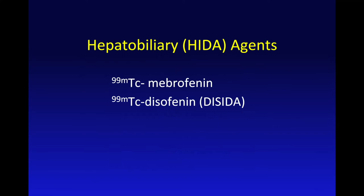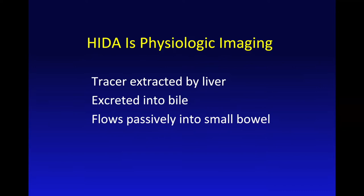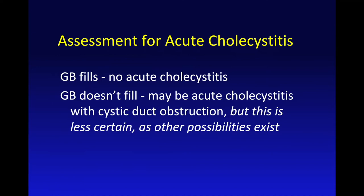We do HIDA imaging using one of two tracers. They're essentially interchangeable. These tracers are taken up by the liver, excreted in the bile, and they flow passively wherever bile is going. That's the basis for imaging.